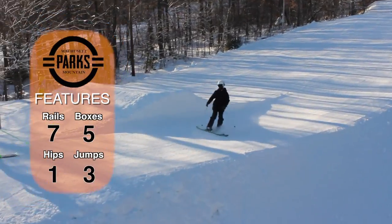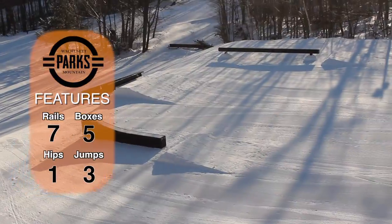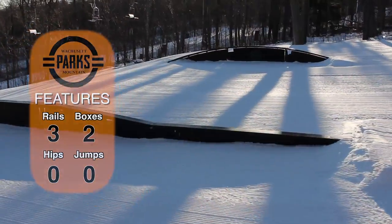Now if just going downhill isn't enough for you, the terrain park on Look Mom will be open again today as well. They've got seven rails, five boxes, one hip, and three jumps. You can also check out the terrain park on Franny's Folly — they have five features over there as well.